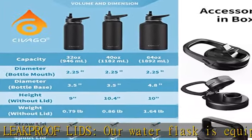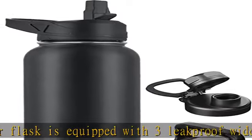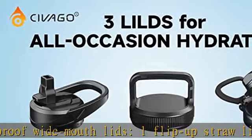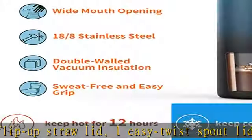Stay hydrated and refreshed. Civigo water tumbler cups come in 32 ounces, 40 ounces, and 64 ounces sizes and a variety of chic classic colors, enabling you to choose the bottle according to your mood while maintaining good hydration.